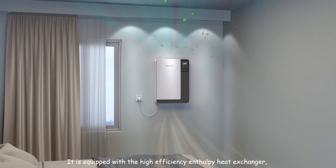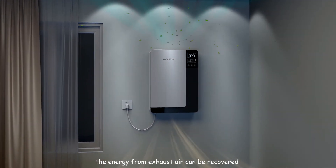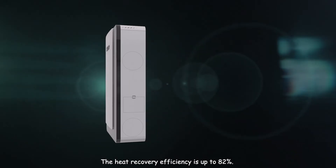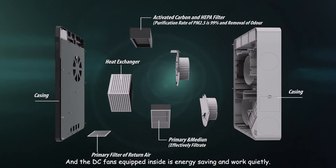It is equipped with a high-efficiency enthalpy heat exchanger. The energy from exhaust air can be recovered to preheat or pre-cool the incoming fresh air, making it more comfortable to supply to the room. The heat recovery efficiency is up to 82%, and the DC fans inside are energy-saving and work quietly.